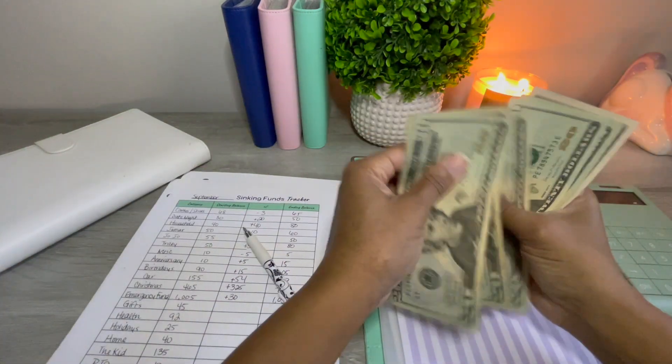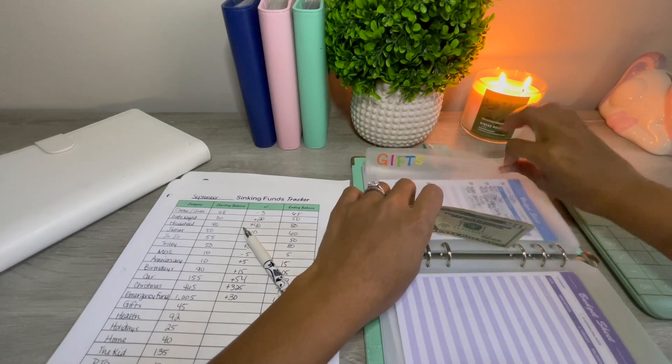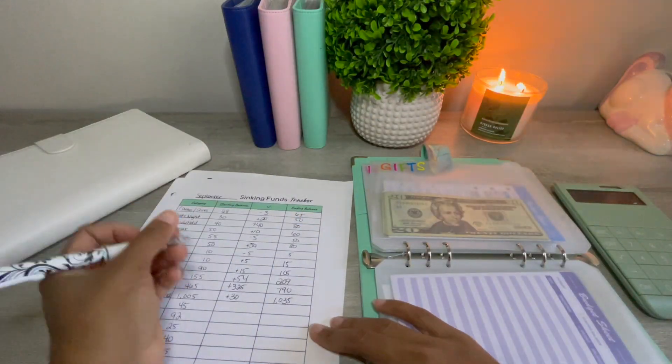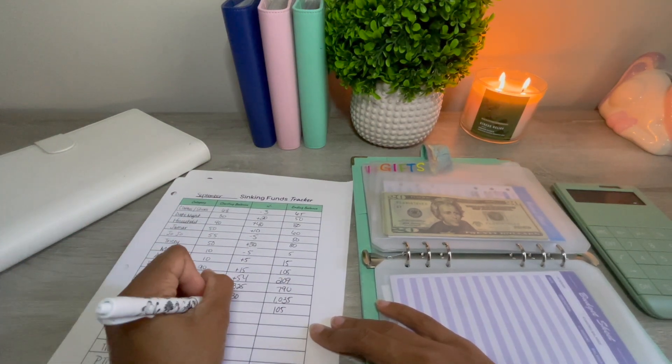20, 40, 60, 80, 105 — and gifts. Some of this is actually about to get spent also. Gifts is $105, that's a change of $60.